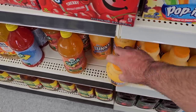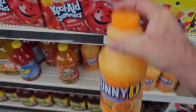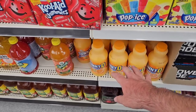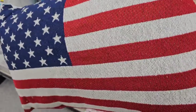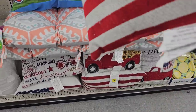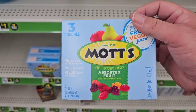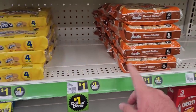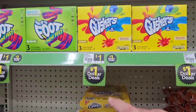They don't have the giant jugs of Sunny D but they do have it — looks like just the tangy variety with no price shown. These used to be a dollar here, they probably still are. I always like pointing out little things that Dollar Tree sells that Dollar General also carries but for a dollar versus Dollar Tree's $1.25 — you're saving 25 cents on all these little items.